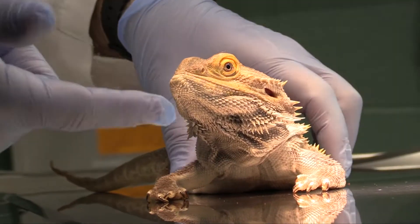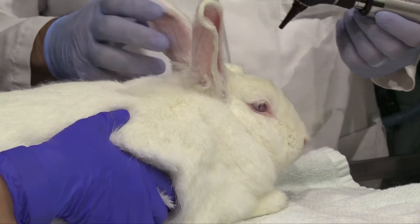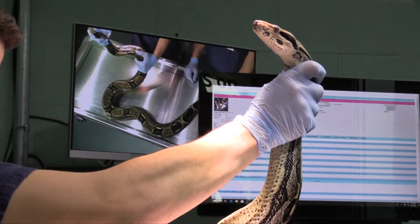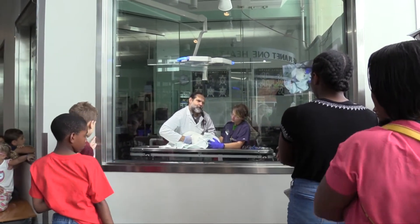Students in the VetPAC internship get a great experience here at the museum working with exotic animals and exotic species that we have here, and interacting with the public. We have a workspace where our clinic is on public view, with cameras and microphones — kind of like a cooking show — where we work with animals and talk to people that come to the window.